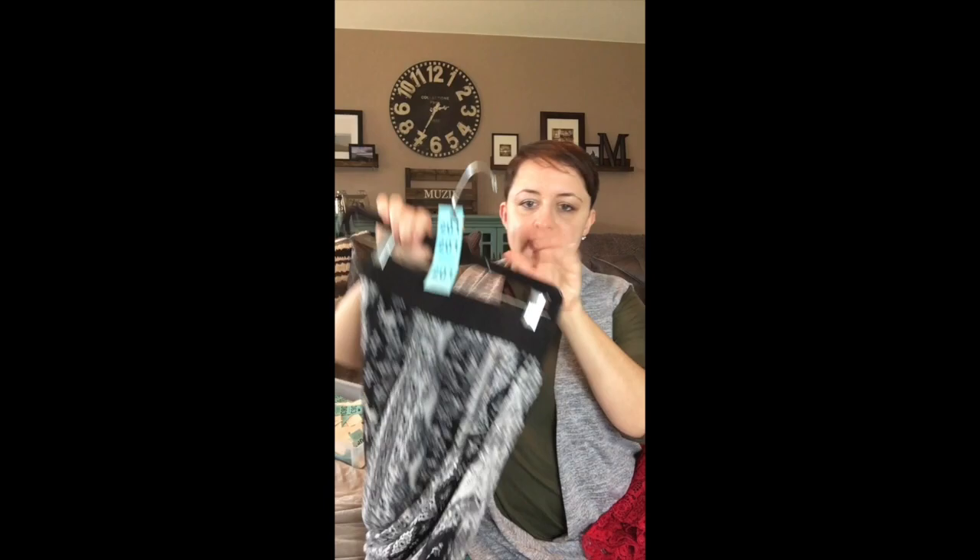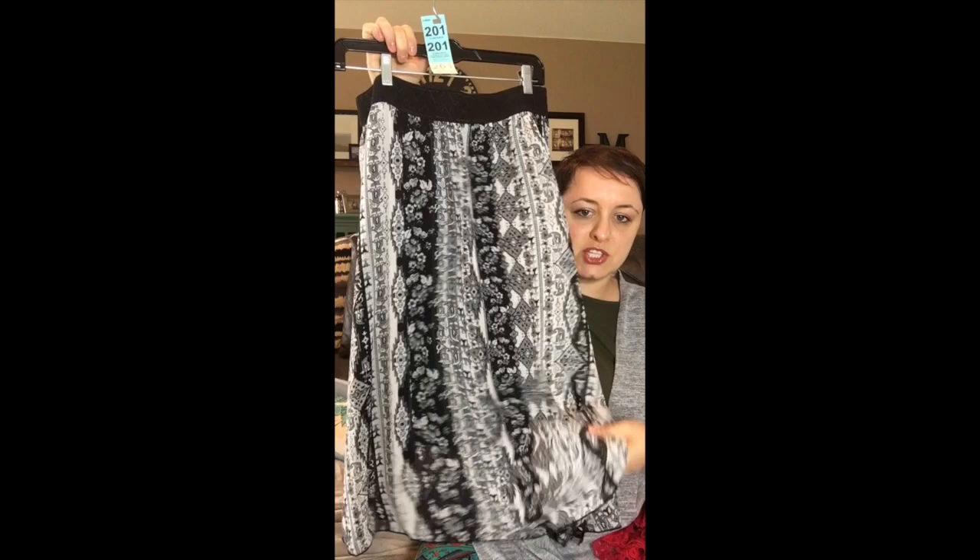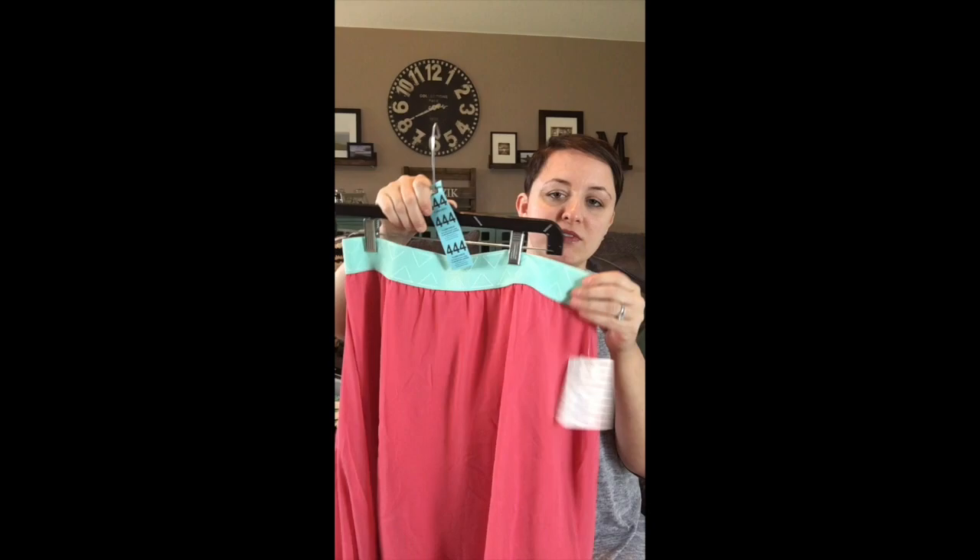Last but not least for the mediums, I have a black and white vertical stripe with a beautiful chiffon overlay and black underneath. This is number 201.